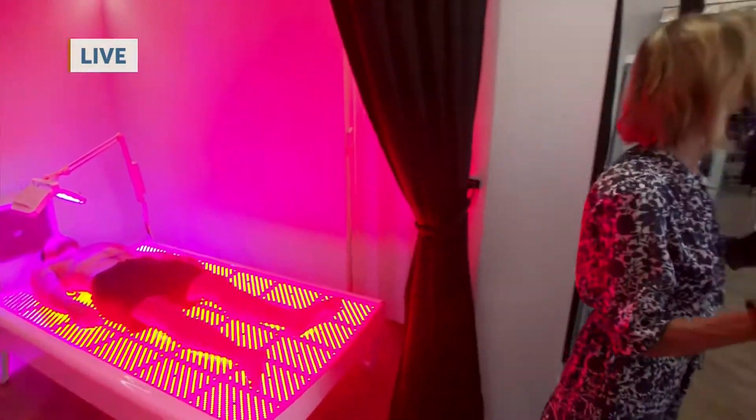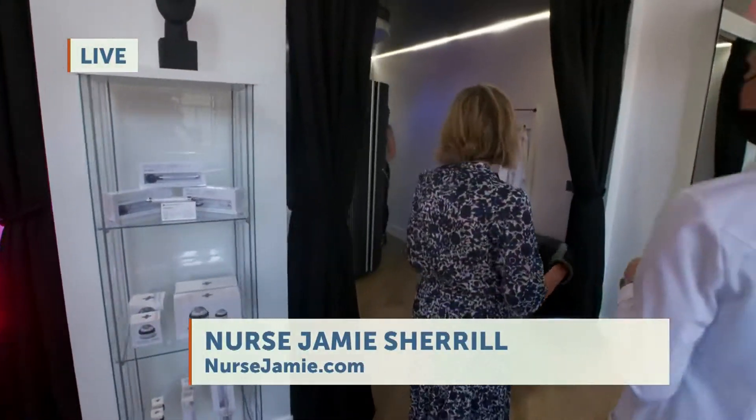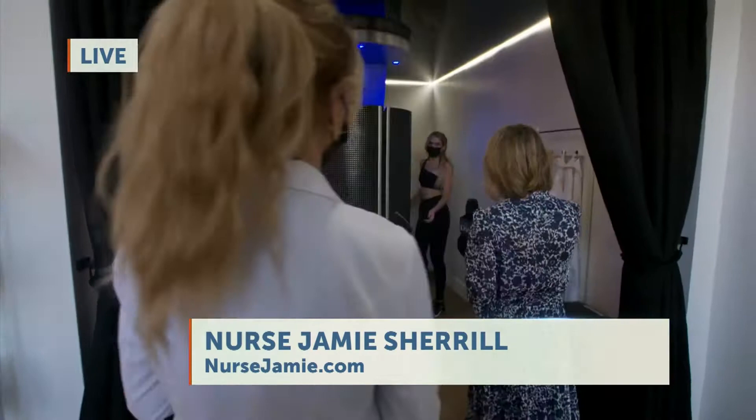You're still doing injections and lasers at your other spots, correct? Yeah, it's just inside outside — just trying to work on all of it.